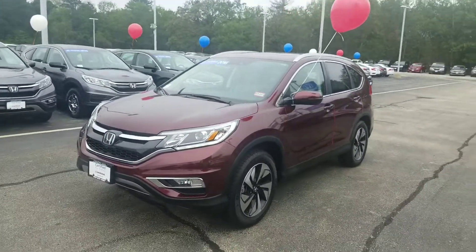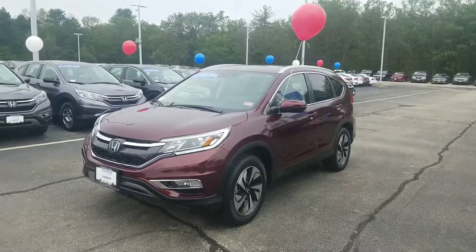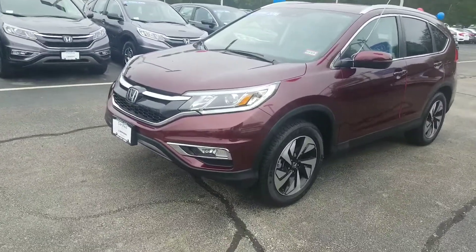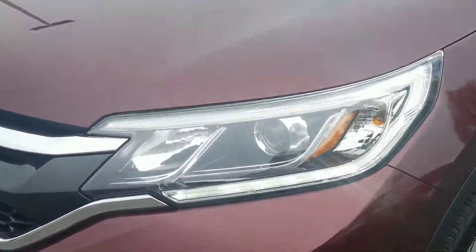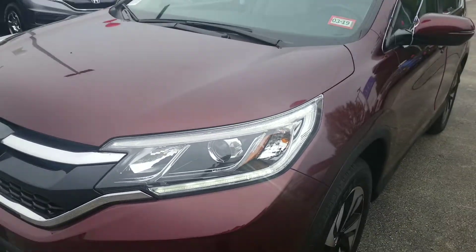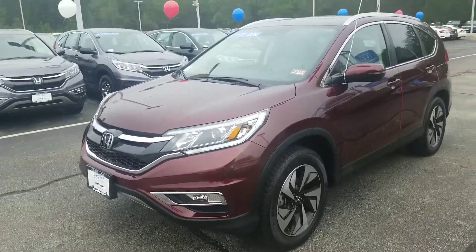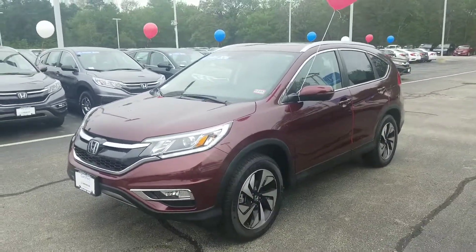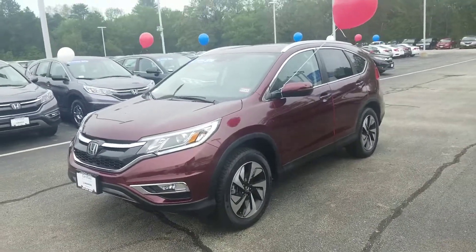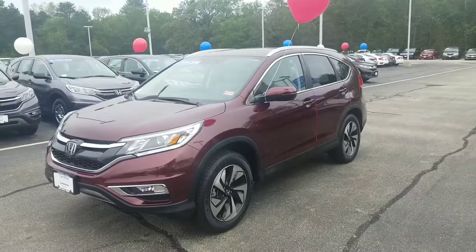This Touring trim is going to be the best-equipped CR-V that you could purchase in 2016. This model features things like fog lights and projector beam headlights that no other 2016 CR-V had. You also have LED daytime running lights, and Honda's Sensing suite comes standard, helping take the fatigue out of your daily drive and potentially saving you money on car insurance.